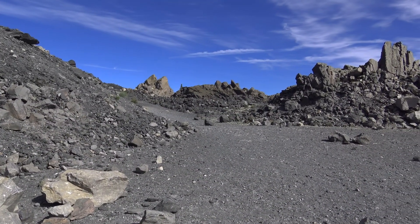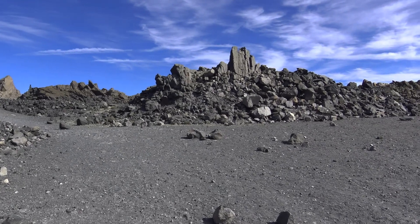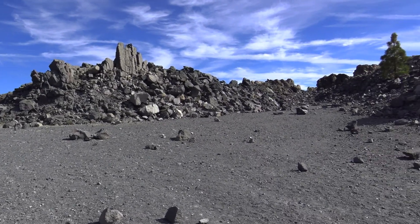People have described walking around here as if you're walking on the moon, because this truly is a unique landscape.